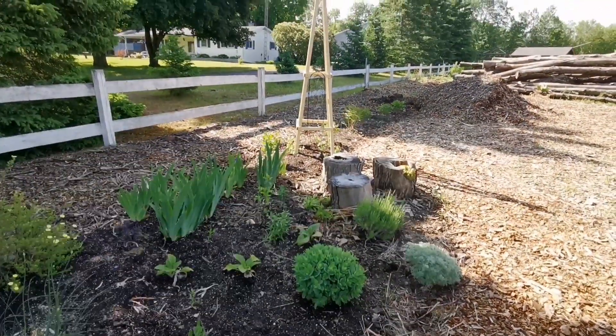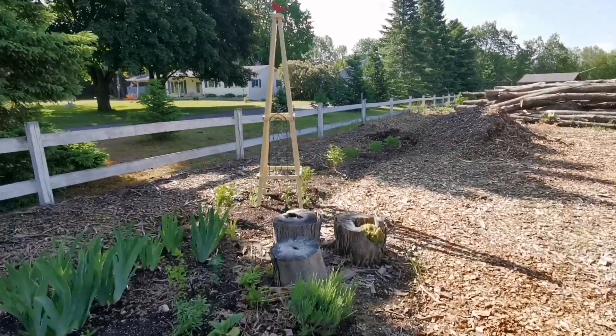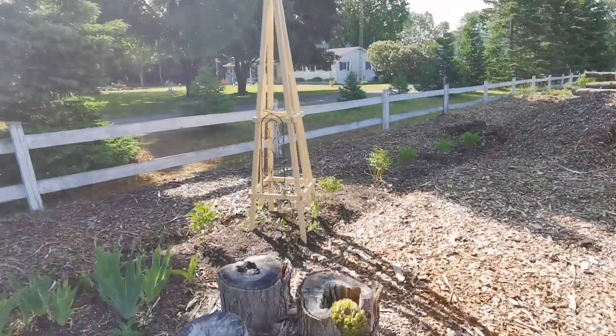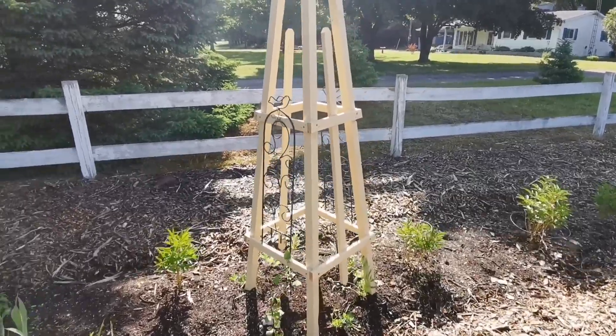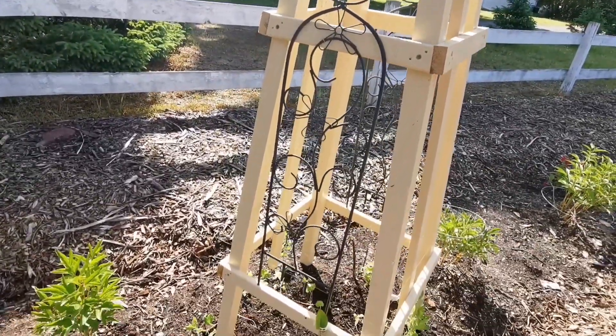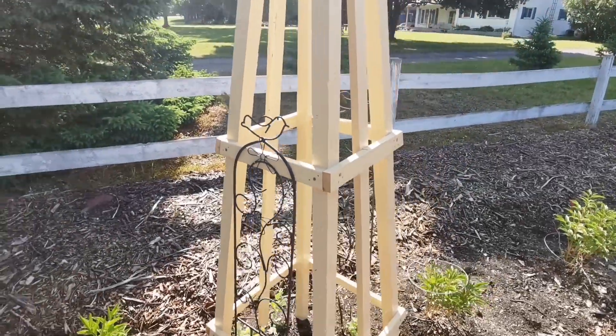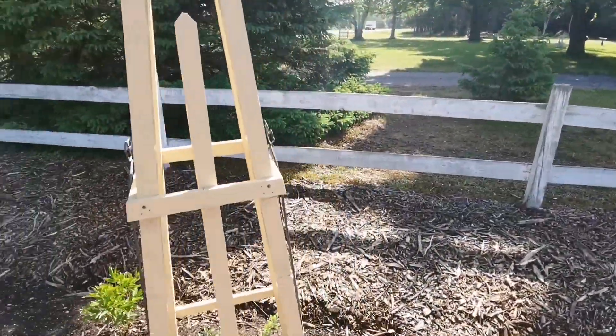There's the Tudor that I designed and had Bill make. I painted it and I'm utilizing some pot trellises that I had that are attached on the back side.